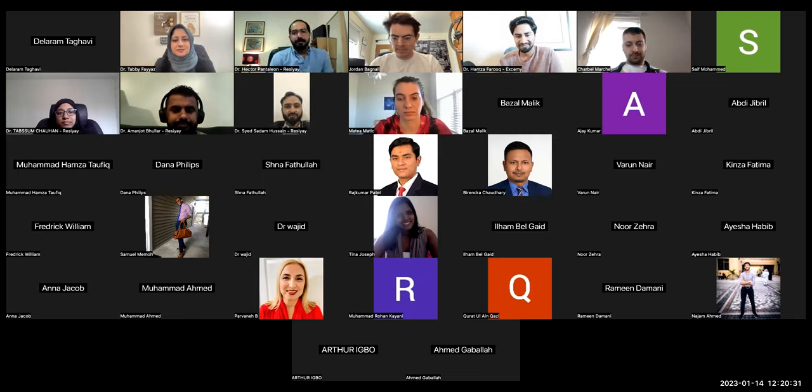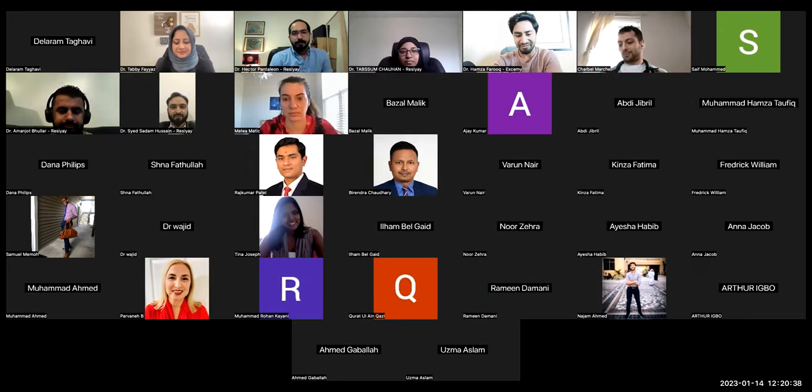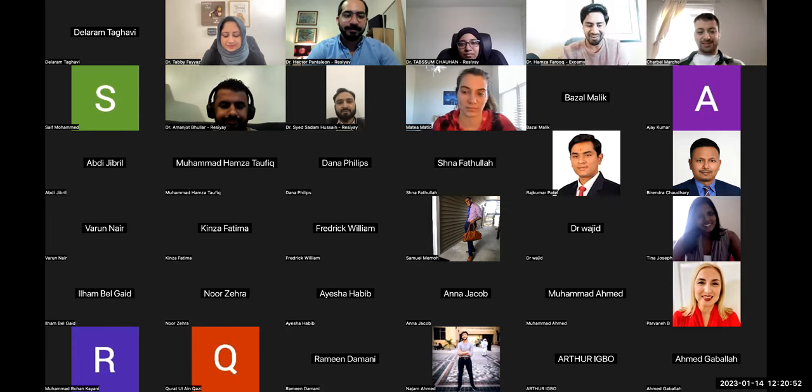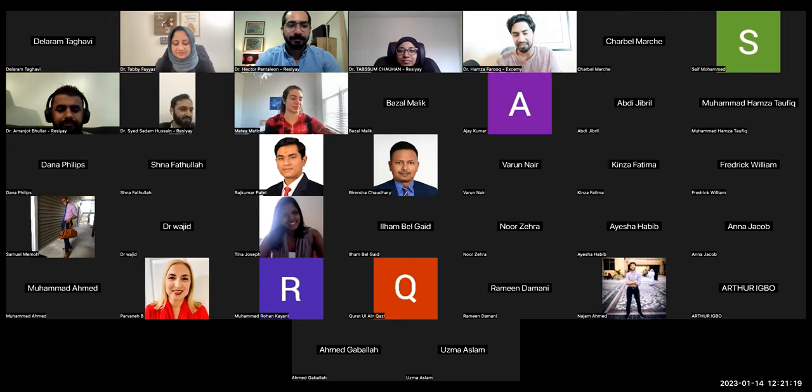Good afternoon, everybody. Dr. Tabi, thank you for having me on your platform. It's always an amazing opportunity to talk with students. Jordan and Sharbell, thank you for sharing Nova Cards with us. My name is Dr. Hamza Farouk. I am an IMG student. I graduated in Pakistan from Dow International Medical College. I was raised here in Oregon, went to Pakistan, and then I came back.